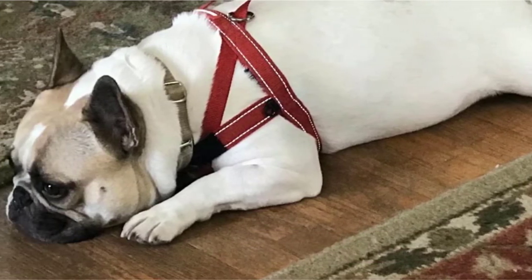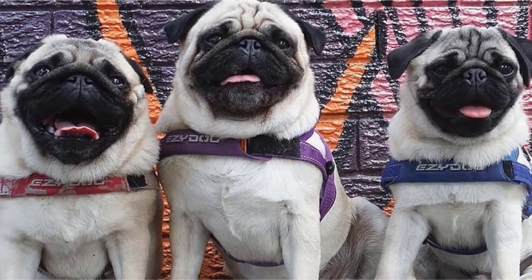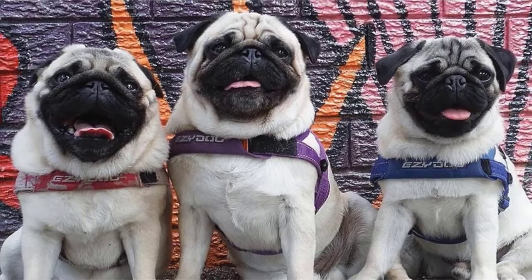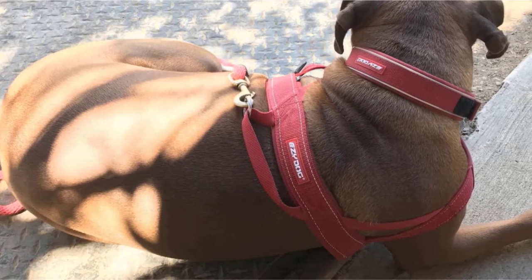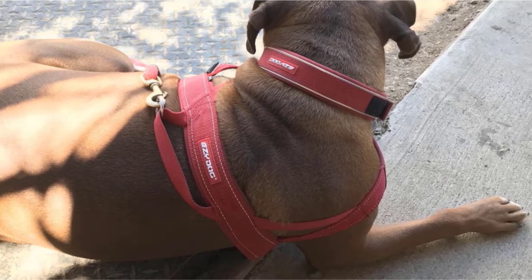It uses a patent-pending one-click system, which is a nice change from some of the more cumbersome designs, and it's great if you're looking for something that'll be quick and easy to put on and take off. In fact, they say it's as easy to use as a collar, but gives you all the benefits of a harness.